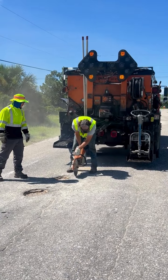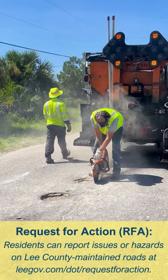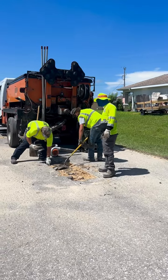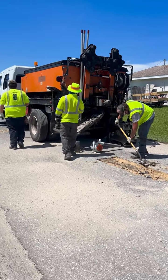The potholes are reported by residents on an RFA system, which is Request for Action. Currently we have approximately 150 requests in our queue, and our trucks are right now working approximately five to six days a week to keep up with all of our requests.